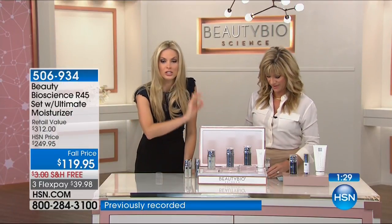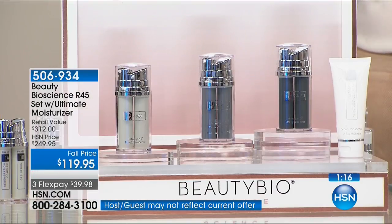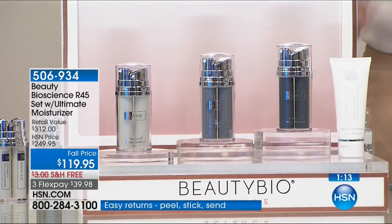This double-up size is exclusive to HSN. At Nordstrom, Neiman Marcus, Bergdorf, Harrods — anywhere else you can buy Beauty Bio, you can only buy the single. This is the only place you can get this double-up size. That's why almost 1,000 have been ordered. It's $23.99 to get it home, with a 60-day unconditional money-back guarantee — that's a first in skincare. We usually see that with beauty tools, not skincare. If you're considering it, final chance — after this show the price goes up by over $120.